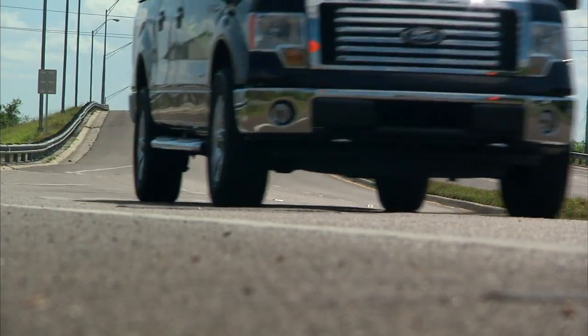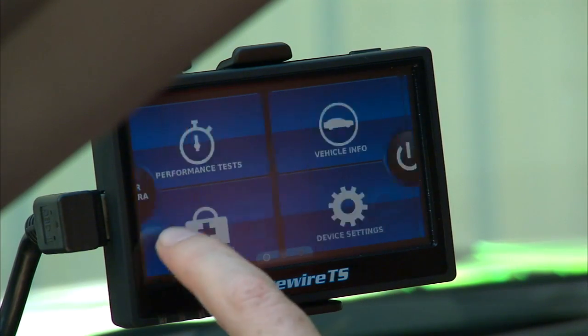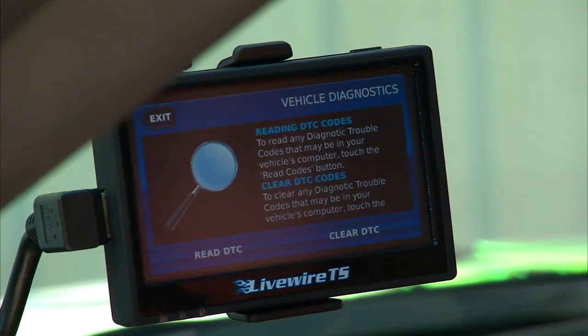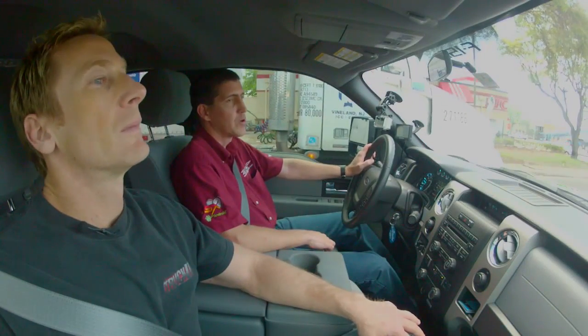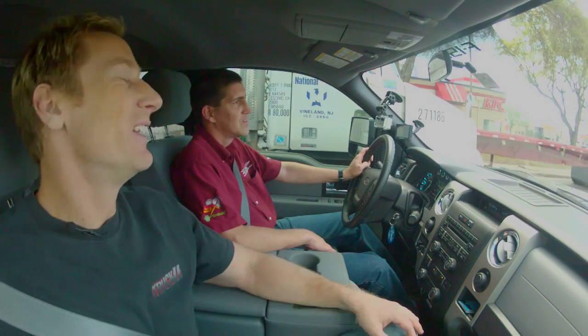What about the installation — is it easy to do? It takes 20 to 25 minutes from start to finish. It backs up your stock tune, so you always have that tune in there. If you ever need to return the vehicle to stock, you can easily do that. Start to finish, you're looking at 20 to 25 minutes max to install this product. So Matt, we're probably thinking 45 minutes to an hour, so we can drive her back. He's probably still back there trying to install it.